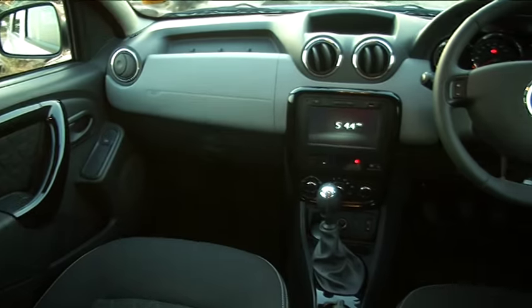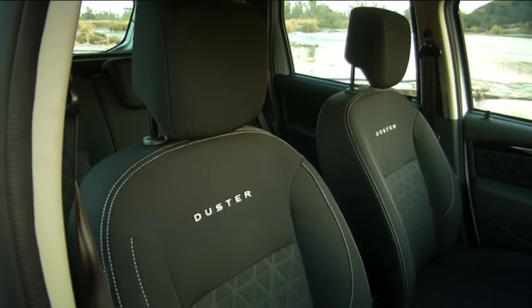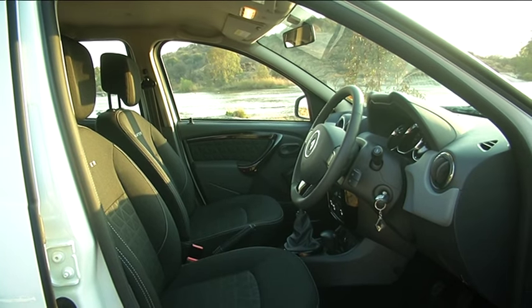In addition, the interior upholstery has been changed. It's been updated to a newer, more modern fabric, and we've also added the option of leather on the Dynamic specification of the vehicle.